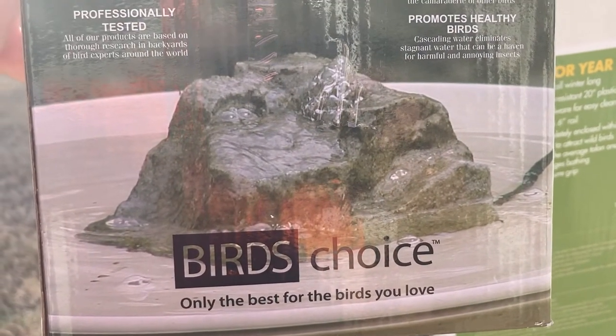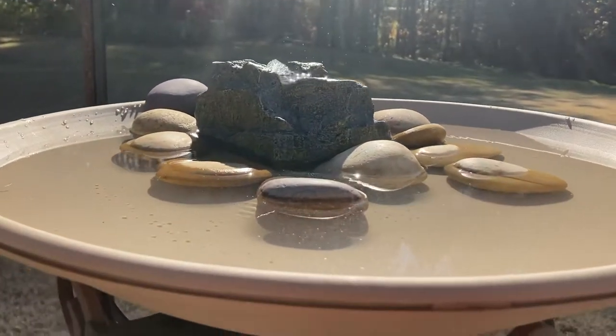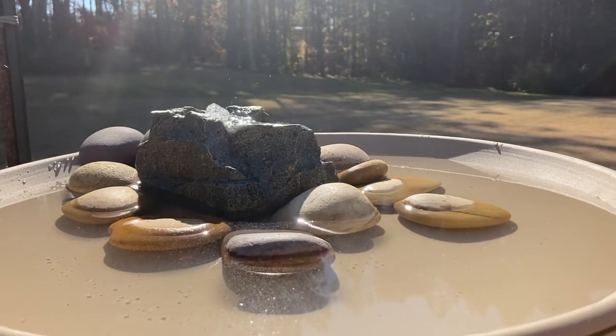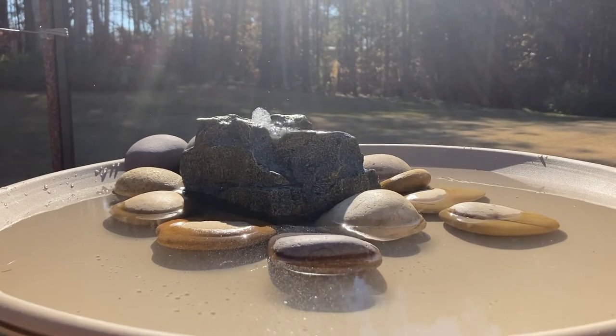We have a lot of finches here — they don't go away. Then I have bluebirds; they come with their family to check on their nest. And chickadees and cardinals — the cardinals are local here and they don't go home. I'm very impressed by it.